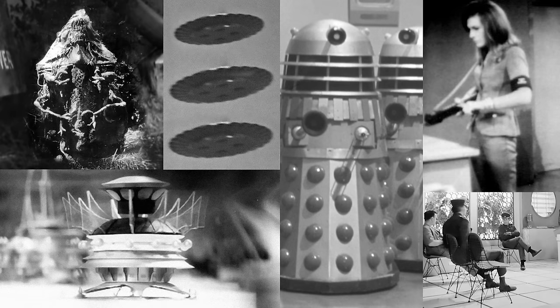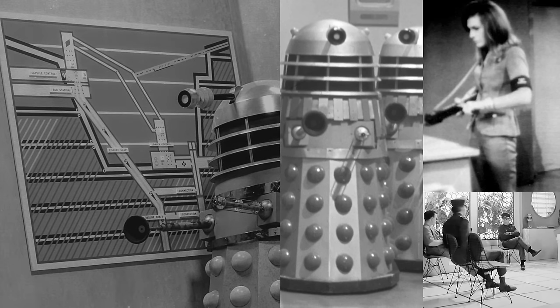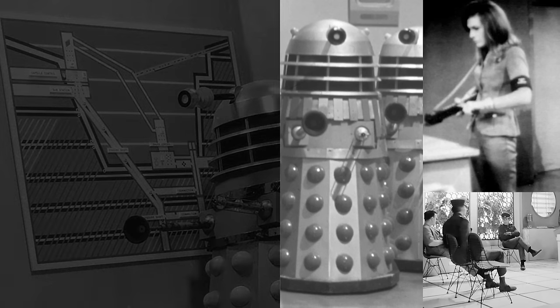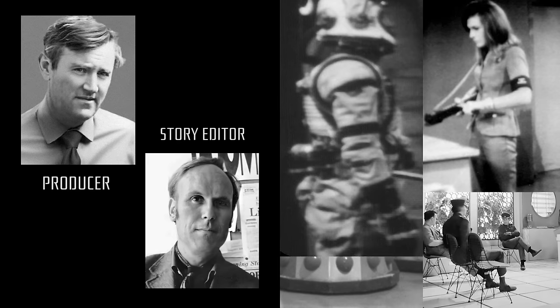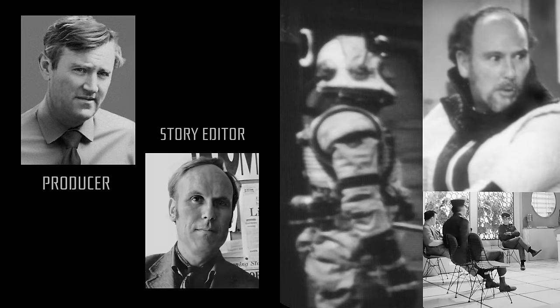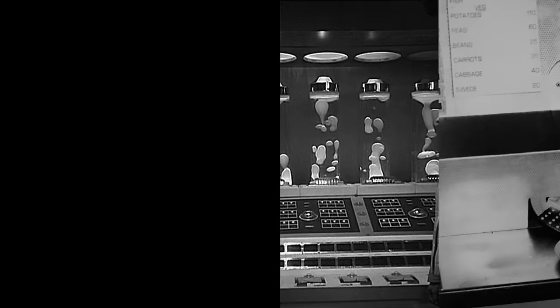Nation had let his imagination fly, setting a story in the year one million and dropping in extraordinary feats of planetary engineering, whereas Whittaker's sci-fi plots were steered away from this Dan Dare approach by Innes Lloyd and Gerry Davis to be based on real science in the near future, touching upon the nitty-gritty of having the correct power supply or the practicalities of astronaut food.